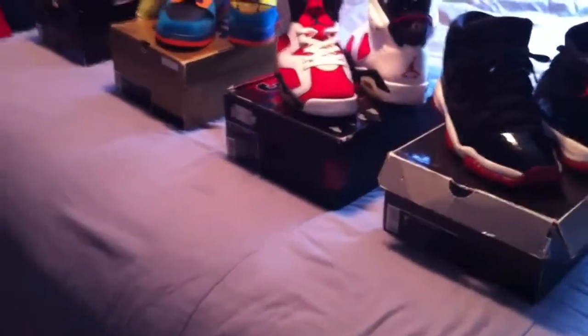What's up guys, it's Nick here from Cousin Sneaks. Four new pickups for you — actually five if you want to count this. That Hennessy: me and Andrew have a bottle, which is pretty sick. And then we have four sneaker pickups. Two SBs and two Jordans.